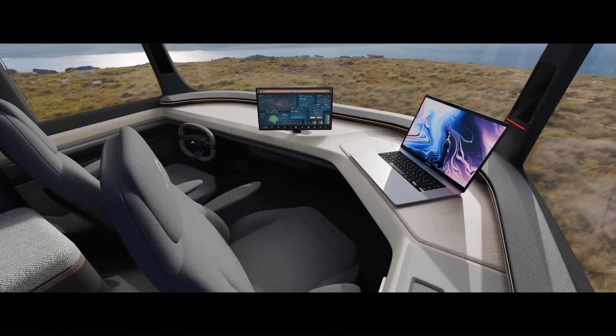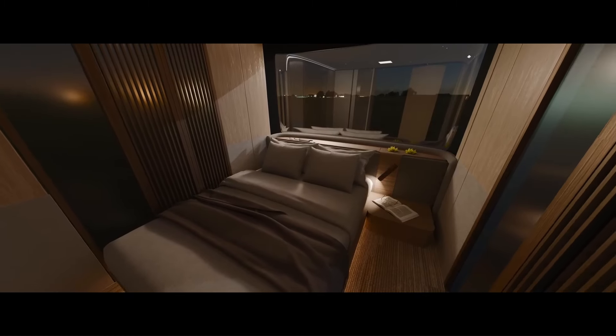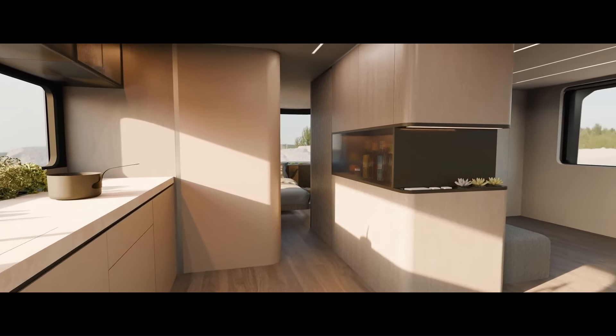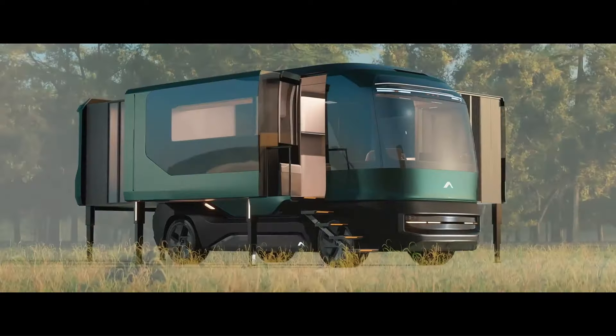The ETH is equipped with everything you need for a comfortable stay, including a full kitchen, bathroom, and bedroom. It also features a water filtration system that creates fresh water from the air, making it truly self-sufficient. The ETH can be towed by a truck or SUV, making it easy to take your home with you wherever you go.